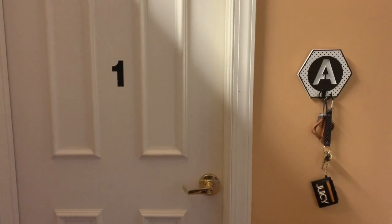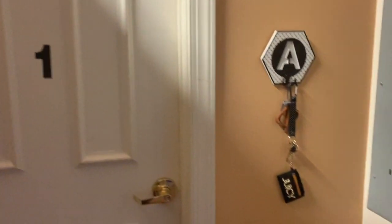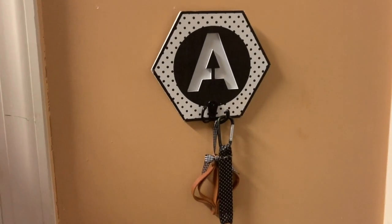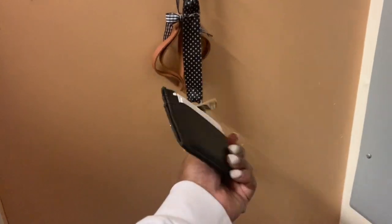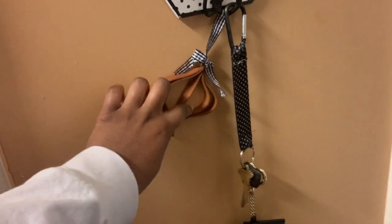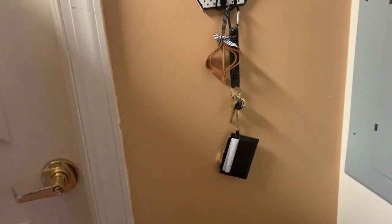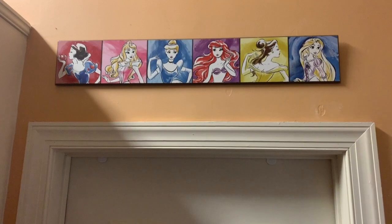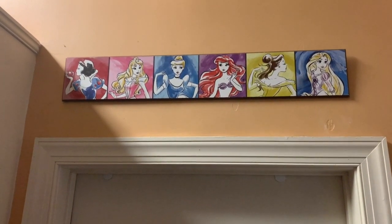Right now we are just standing outside of my door. I have my key holder that I got from Five Below a couple years ago — it has my keys that say 'Juicy', my key to my door, house, and car. There's also this ornament that my friend Sarah Slappy made or bought for me — either way, it's great. And above my door I have some Disney princesses I got from Ross. Y'all are gonna hear that store name a lot.